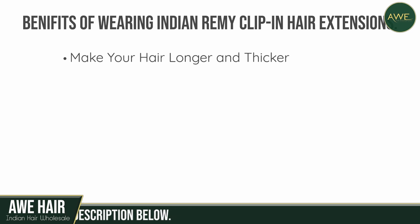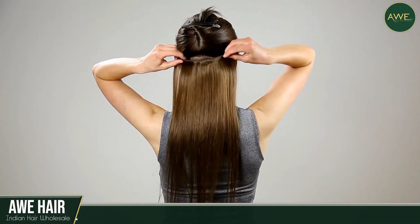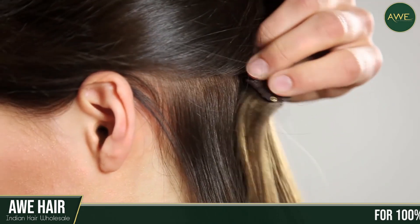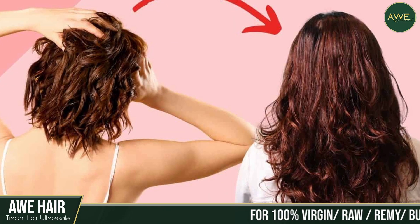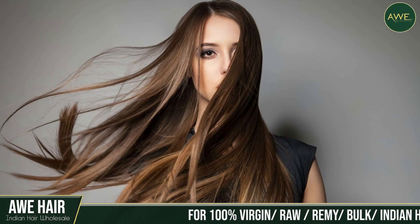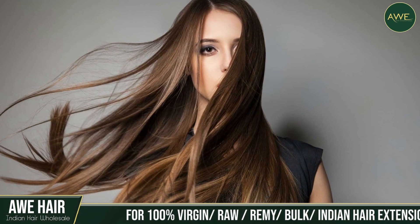Make your hair longer and thicker. The most popular reason for wearing such clip-in hair extensions is that they help to lengthen your hair immediately. Waiting for your hair to grow out can take a long time. Sometimes you want to feel like you have long locks again.